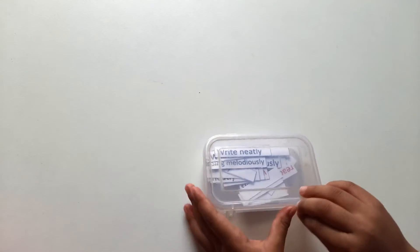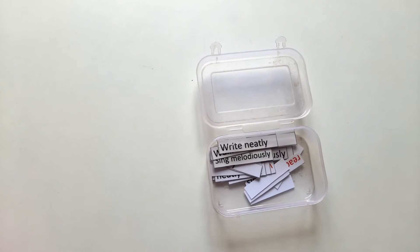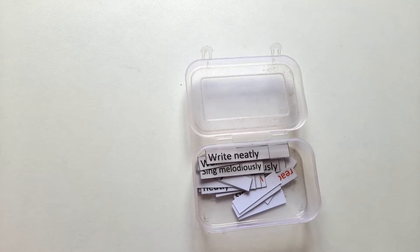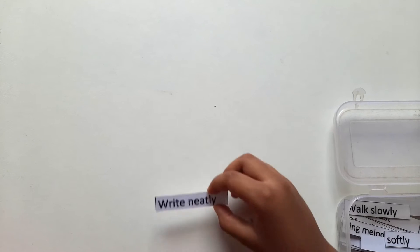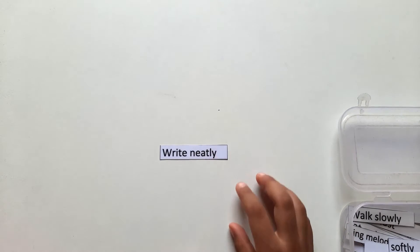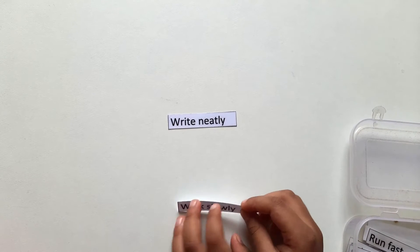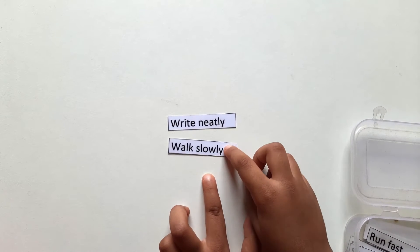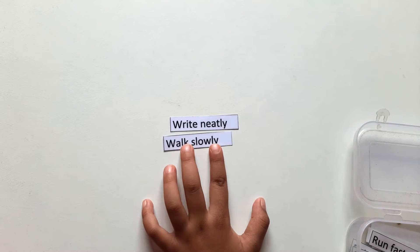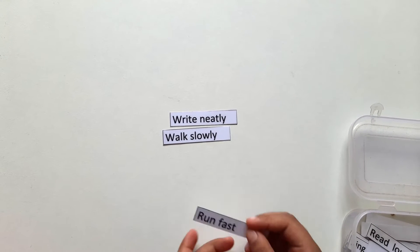Hi friends, welcome back to my channel Toys and Toddlers. Today let's do the adverbs. Write neatly. Walk slowly. Run fast.